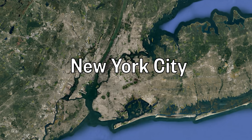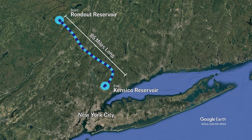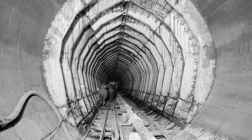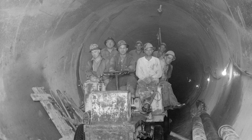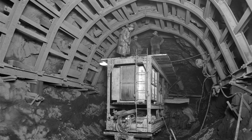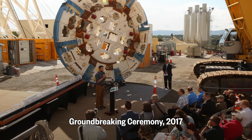Before we actually get into the tunnel, I just need to explain how crazy it was that we got to go down there. This isn't just any old tunnel. At 85 miles long, this is the longest tunnel in the world. When it was completed in 1945, it was considered one of the greatest feats in engineering history. No one has been inside this tunnel since 1958 because it's been in constant use, moving hundreds of millions of gallons of water to the city every single day. And after this project is completed, no one will go back into the tunnel for close to 100 years.